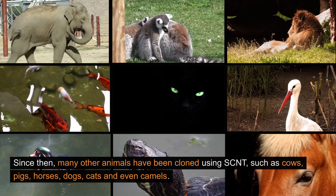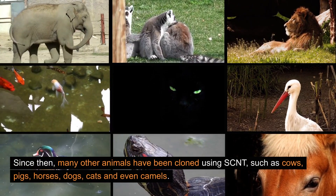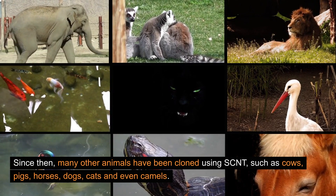Since then, many other animals have been cloned using SCNT, such as cows, pigs, horses, dogs, cats, and even camels.